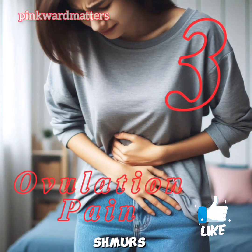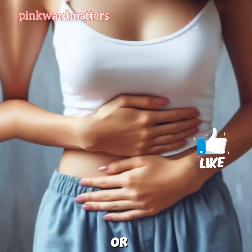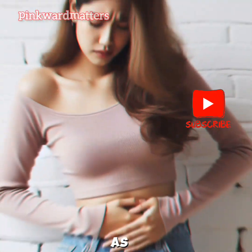3. Ovulation Pain — Mittelschmerz. Some women experience a sharp pain or cramp on one side of the lower abdomen during ovulation. This is known as Mittelschmerz.